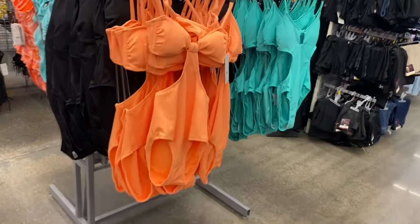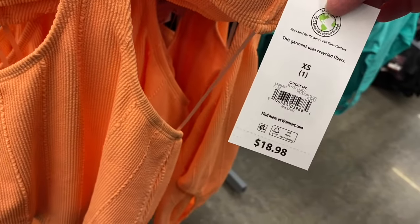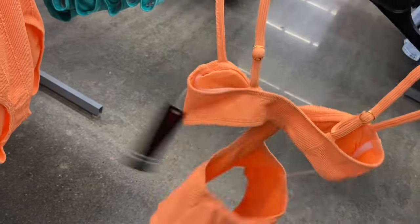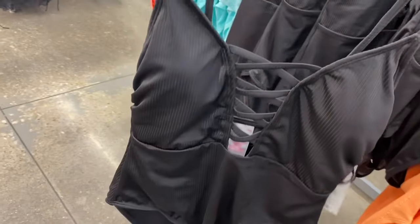They have more one-piece sets over here — No Boundaries. I love this one: the cutouts on the side give me 2000s vibes. Cutout one-piece, $18.98, by No Boundaries, with little ribbing. The back is cut out too. Behind it there's another style — I like the straps in the front like that — also $18.98 by No Boundaries.